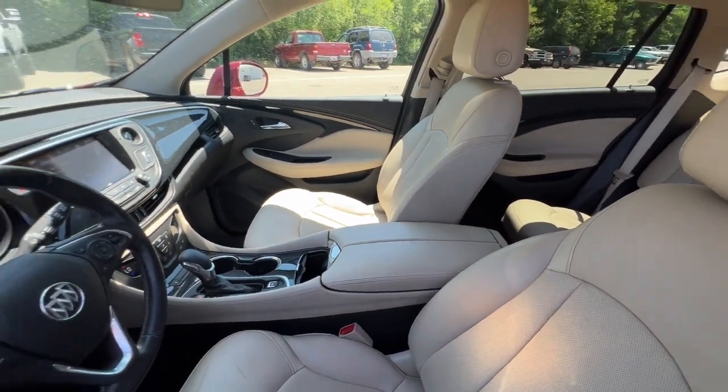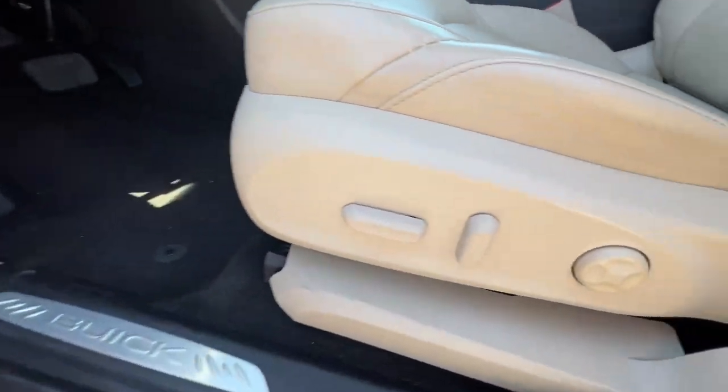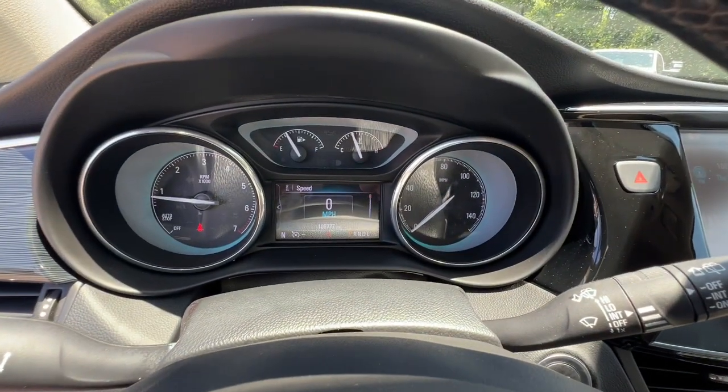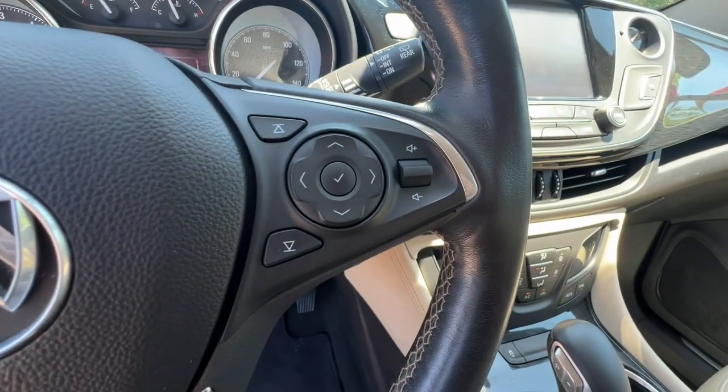The following are some of this vehicle's highlighted options: heated steering wheel, keyless entry, hands-free liftgate, four-cylinder engine, heated mirrors, power passenger seat, heated rear seat, satellite radio, fog lamps, remote engine start.